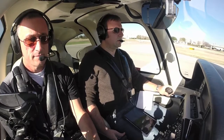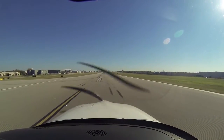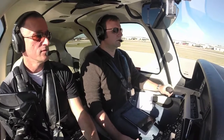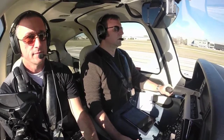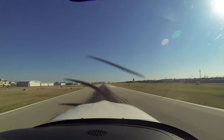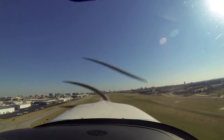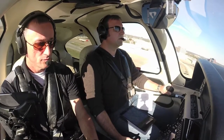Alright, here we go. Oil pressure is good, oil temp is good. Fuel flow is good. And 70 knots, rotate. Positive rate of climb, flaps coming up.